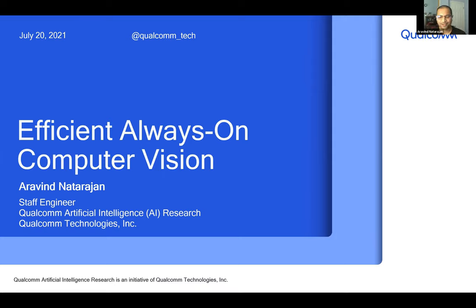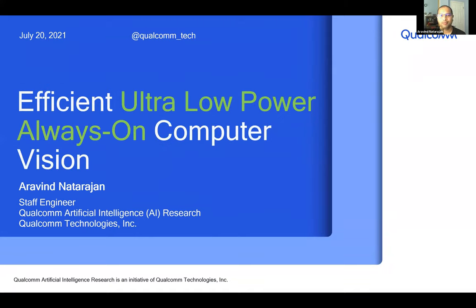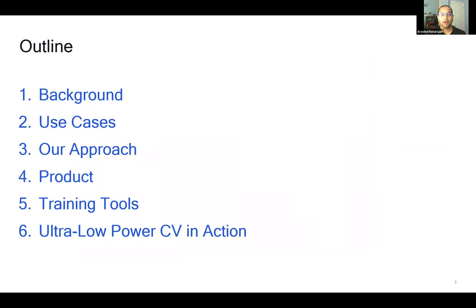Thank you for the kind introduction. My name is Araven and I'm a staff engineer at Qualcomm AI Research. Today I want to talk about efficient, ultra-low-power, always-on computer vision. If you want something to be always on, you want that system to consume as little power as possible. During the course of this talk, I'll be using the terms always-on computer vision, ultra-low-power computer vision, and ultra-low-power always-on computer vision interchangeably, but I'm referring to the same thing.